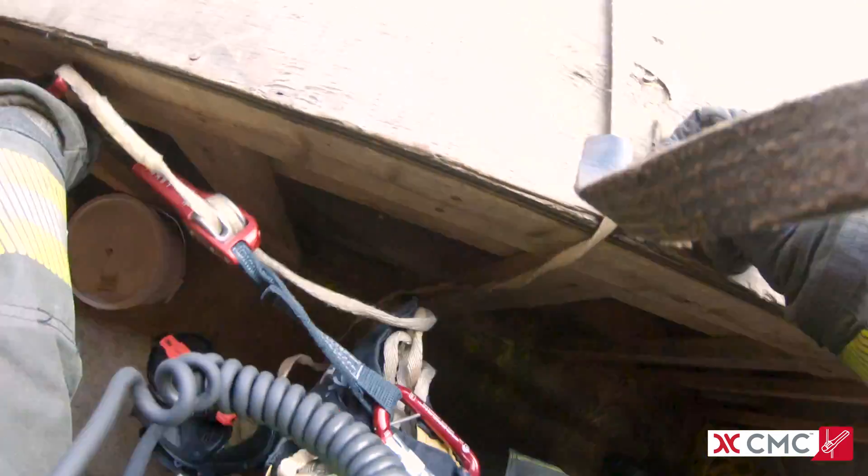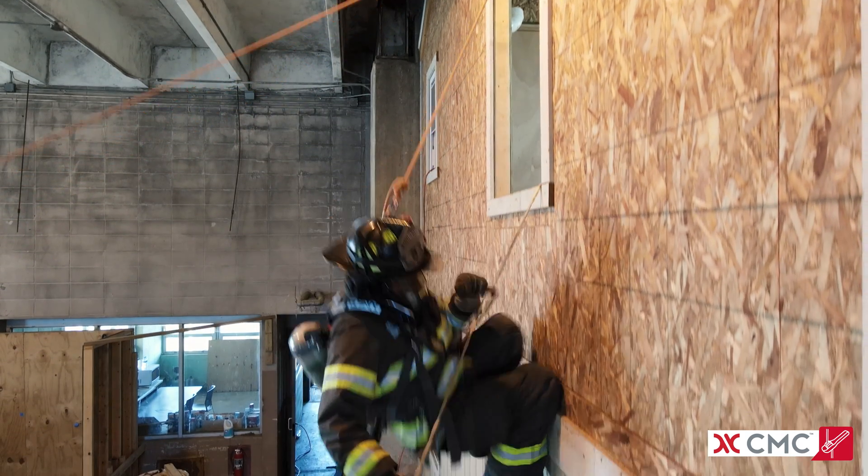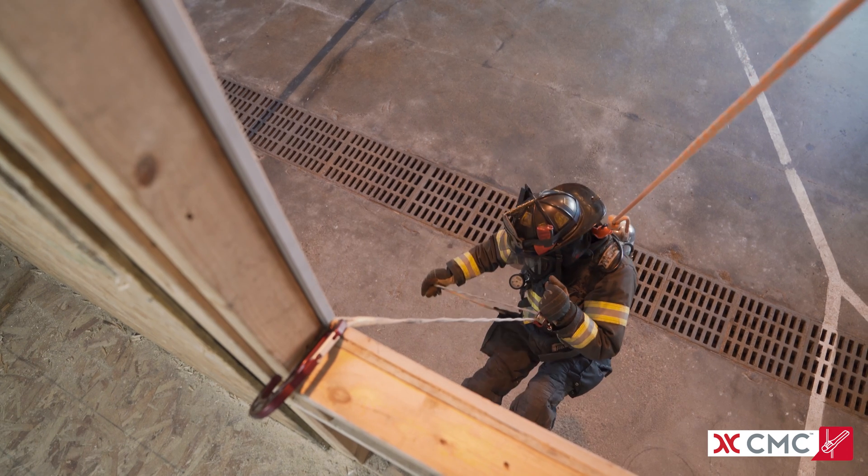In the chaotic and unpredictable conditions of an emergency bailout, CMC's Lever Escape Systems are a crucial last resort for executing safe, rapid, and reliable egress.